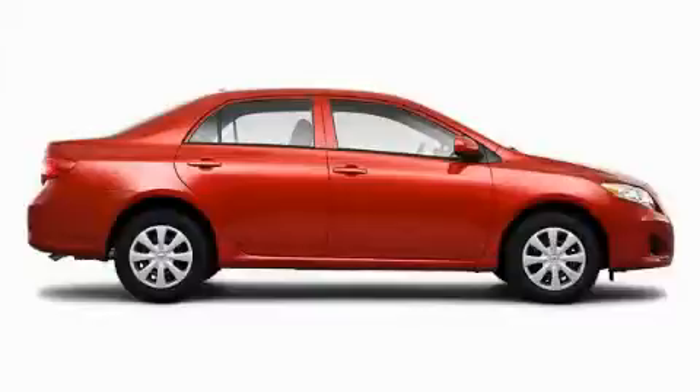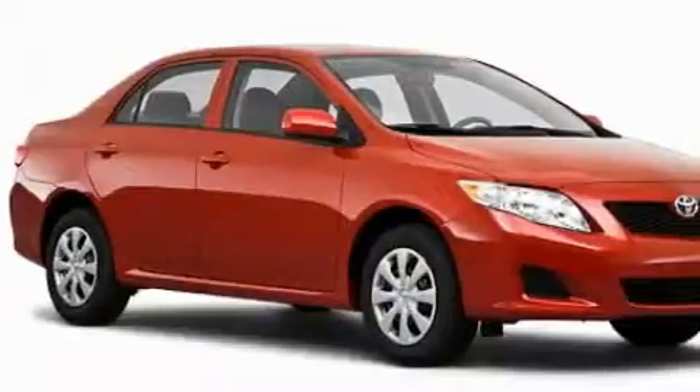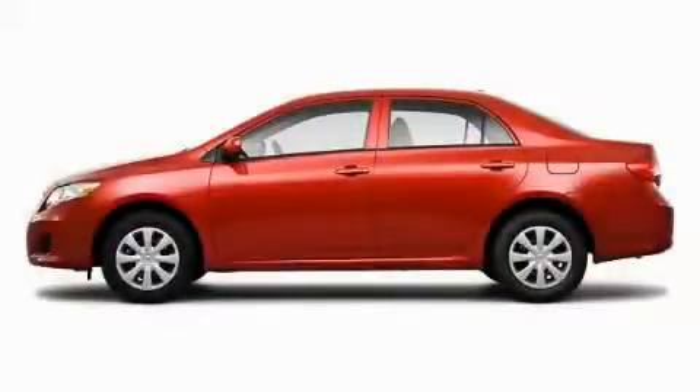The responsive four-cylinder engine connected to an effortless transmission will quickly show that this is a great vehicle. Contact us today and schedule your opportunity to see this car in person.